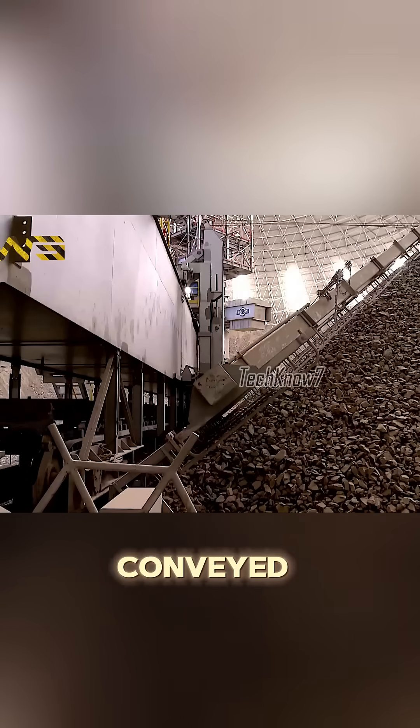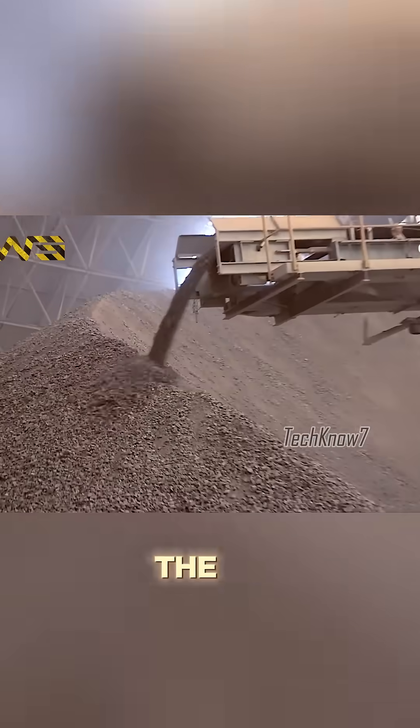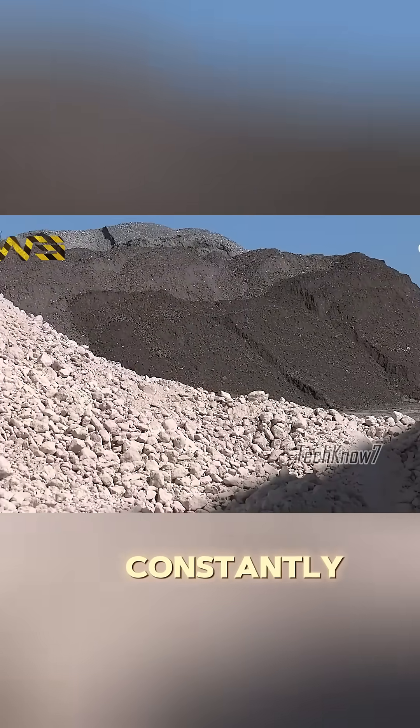From here, the crushed materials are conveyed to the mixing bay. In this blending silo, up to 25,000 tons of material can be homogenized. The mixture's chemical composition is constantly monitored.